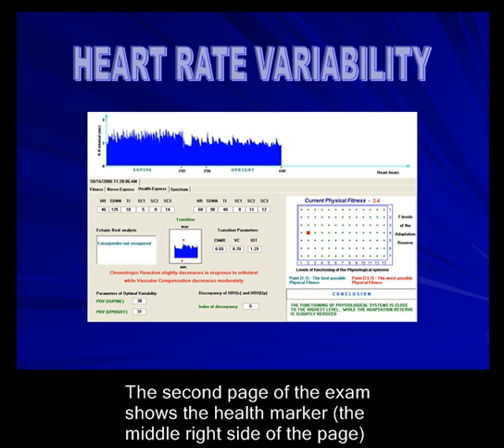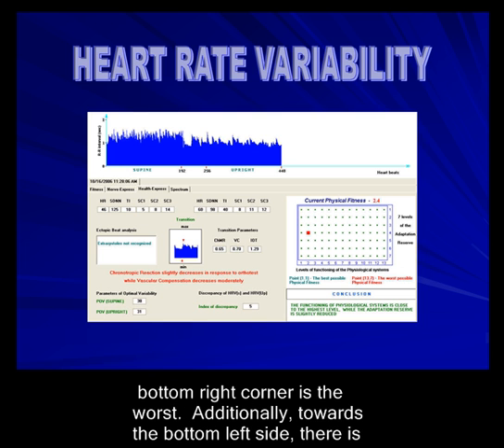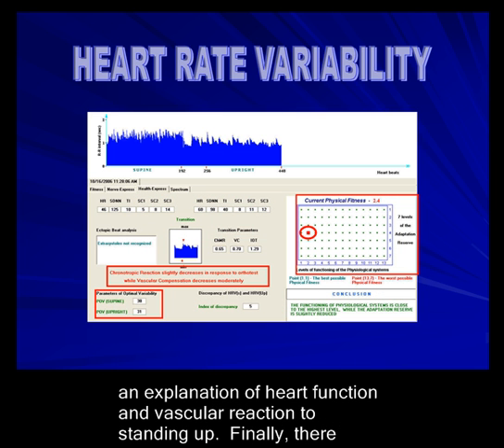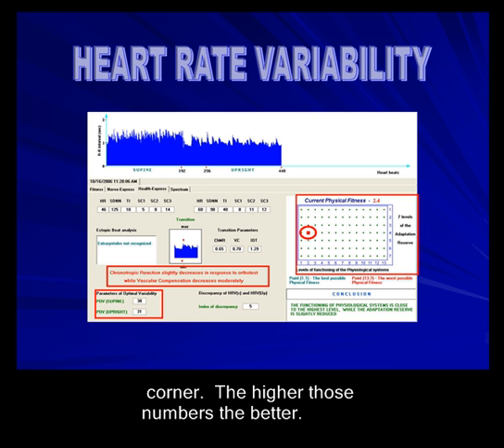The second page of the exam shows the health marker on the middle right side of the page, shown here as a white box. Again, the top left is the best health, while the bottom right corner is the worst. Towards the bottom left side, there is an explanation of heart function and vascular reaction when you stand up. Finally, there are a couple of numbers — laying down and standing up — located in the bottom left corner. The higher those numbers are, the better.